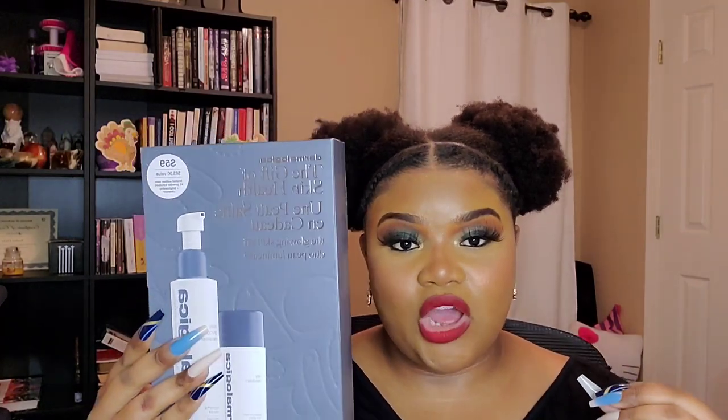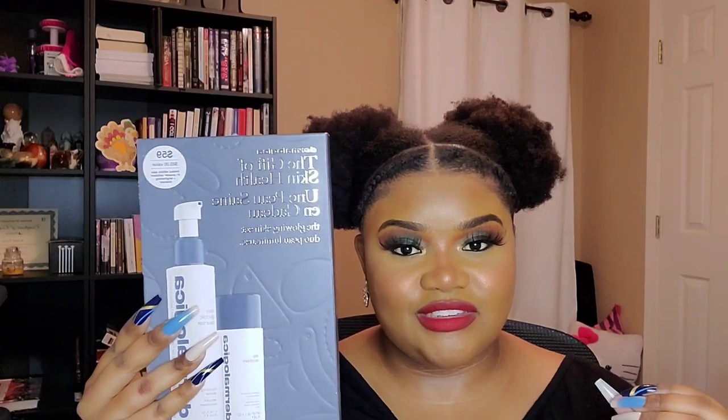I've been running low on the Morphe continuous setting mist so I got the Mist and Mingle set. I also picked up the DHC Deep Cleansing Oil, and then I picked up the Dermalogica holiday set, which comes with the Daily Glycolic Cleanser and the Daily Microfoliant. I've heard of the Daily Microfoliant from Jackie Aina's channel — she always mentions it and how much she loves it, so I was like, I need to try this for myself.